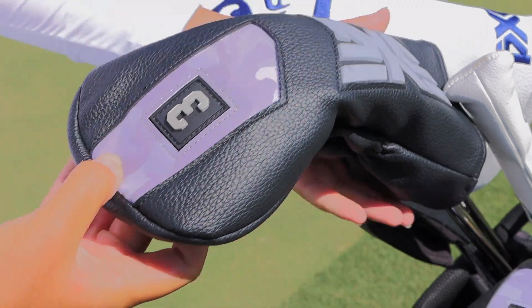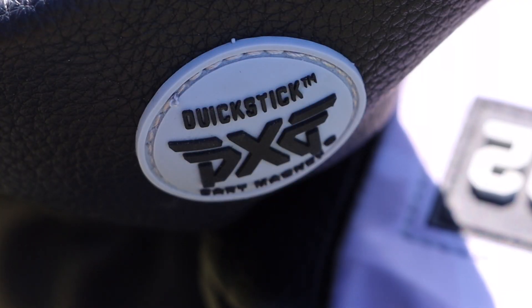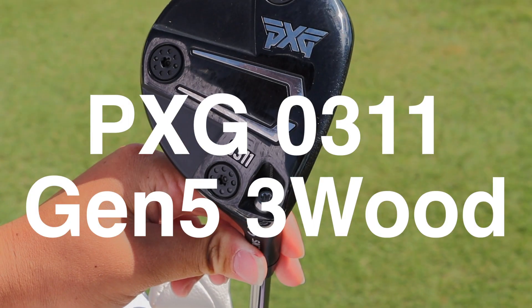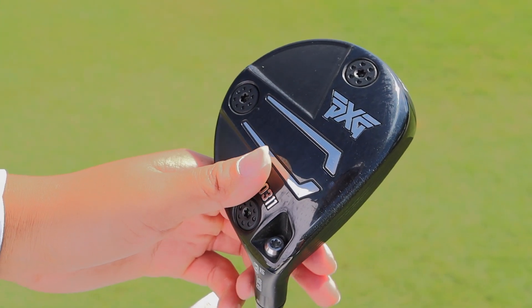And here's our three wood. This is actually the new head covers for the Gen 5 that PXG just gave me. Also using a PXG Gen 5 3-wood, 15 degrees. It's beautiful. Stripe in that one, too.